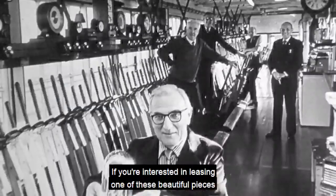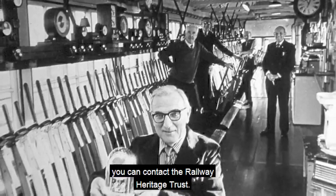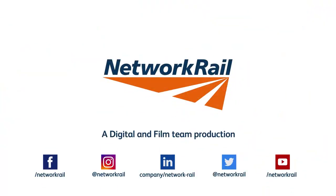If you're interested in leasing one of these beautiful pieces of our history, you can contact the Railway Heritage Trust.